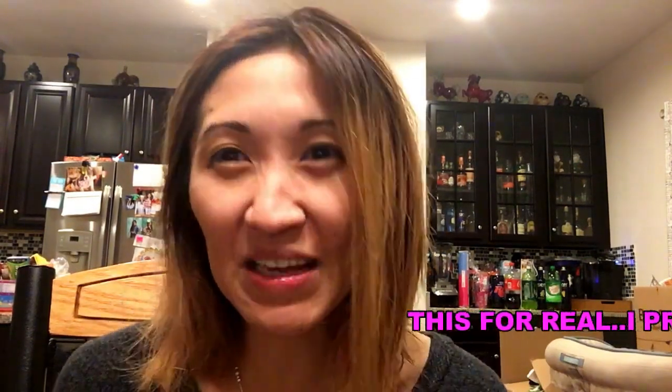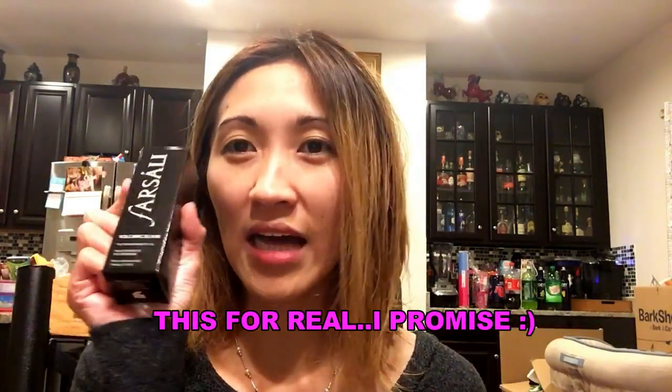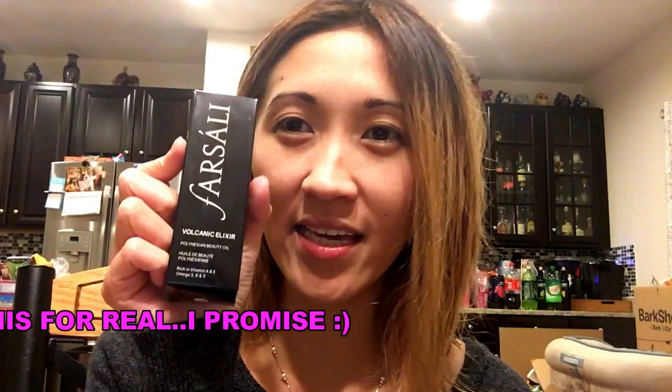Hi guys, this is Natalie and welcome back to my channel. Today I want to show you that I bought this ForSally Volcanic. If you remember, I had the other one which is the white one, it's called ForSally 24k Rose Gold.